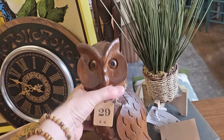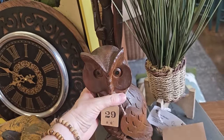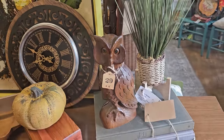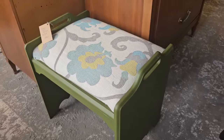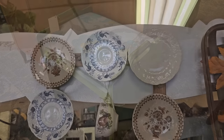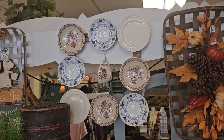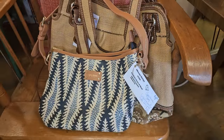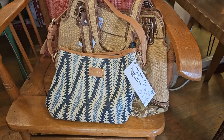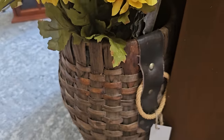And here's a wooden owl for $29 — oh, he's really heavy. And I thought this was a really good deal — it's $39 for this green oak bench. And I love this idea — someone's taken a square frame and added these plates to it. And y'all, this is a Spartina bag for $20. And I thought this was a really good deal — it's only $19 for this large woven basket.